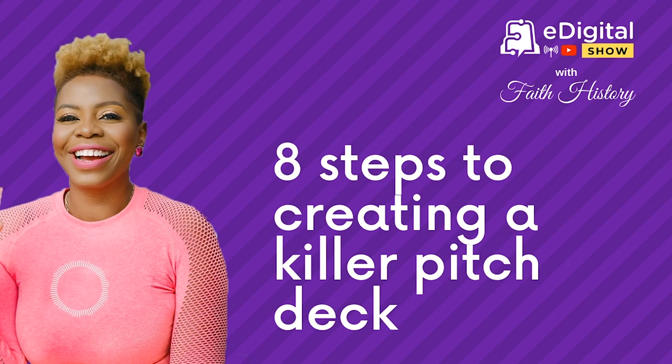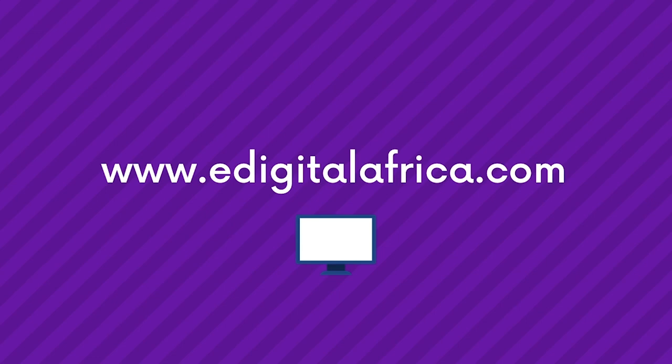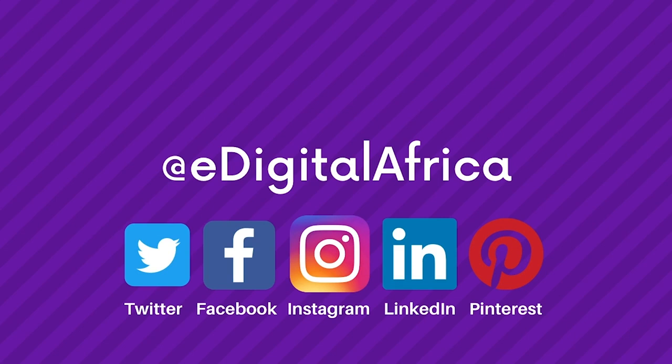That's the show for today, guys. Thanks for listening. Please share with your friends and loved ones, and if you haven't already, please subscribe wherever you get your podcasts. Stay healthy. Stay digital. Stay blessed. And goodbye for now from your girl, Faith History. Toodles. For more on this topic, visit www.edigitalafrica.com and follow us on Facebook and Instagram. The Everything Digital Show is brought to you by eDigital Africa. This is a Faith History production.